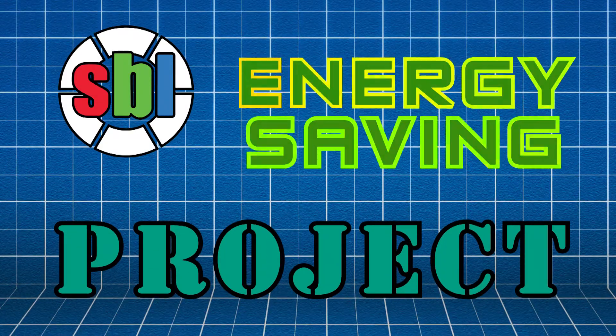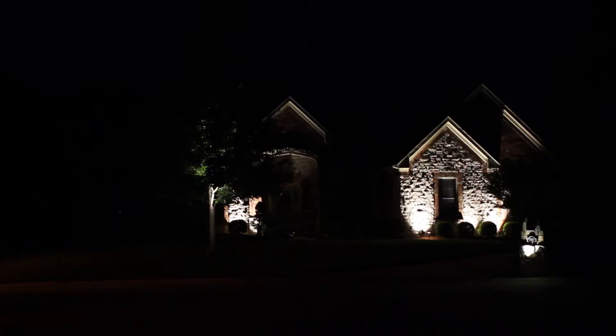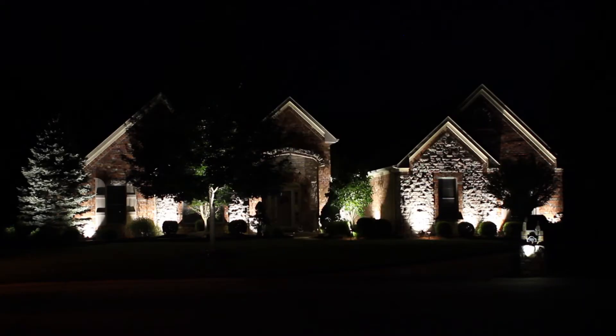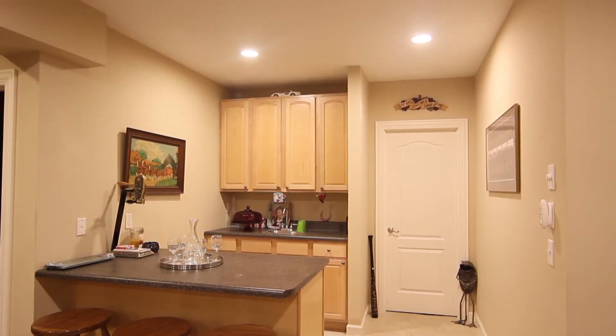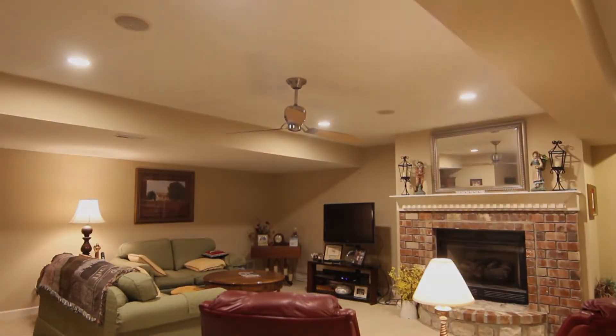Superbrite LEDs Energy Saving Project. LEDs provide a wealth of benefits in and around a home. We took a house outfitted with traditional bulbs and switched them to LEDs. Take a look at how these small changes added up.